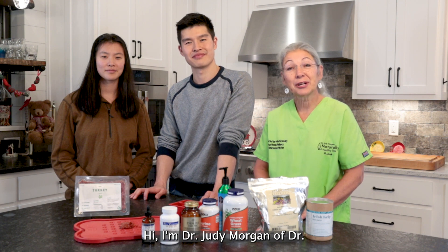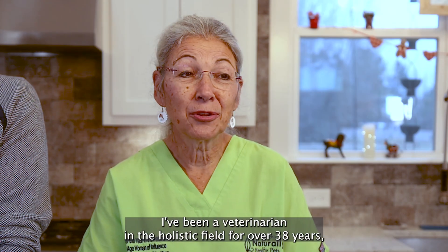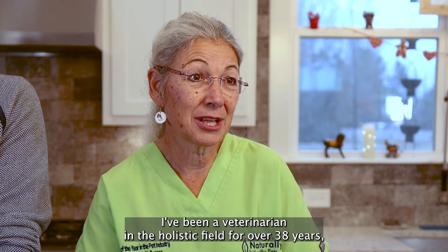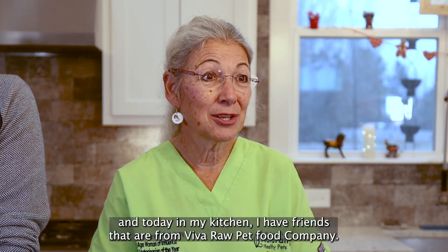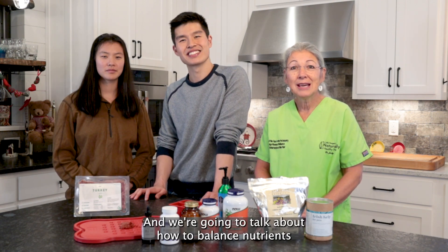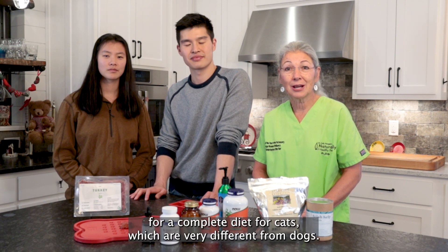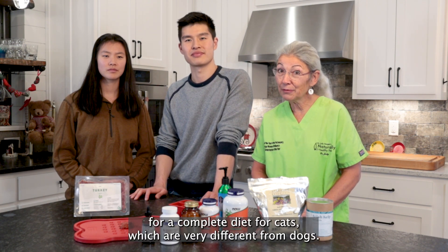Hi, I'm Dr. Judy Morgan of Dr. Judy Morgan's Naturally Healthy Pets. I've been a veterinarian in the holistic field for over 38 years. Today in my kitchen, I have friends from Viva Raw Pet Food Company, and we're going to talk about how to balance nutrients for complete diets for cats, which are very different from dogs.